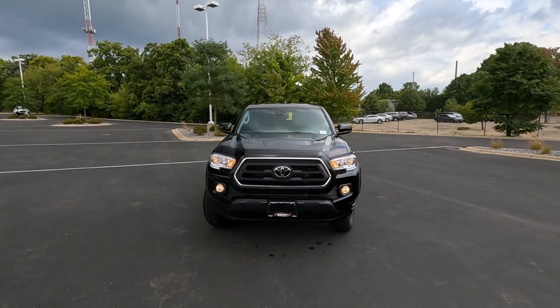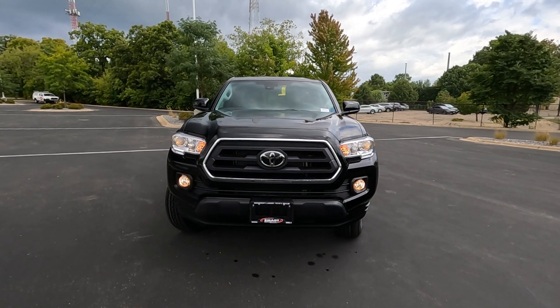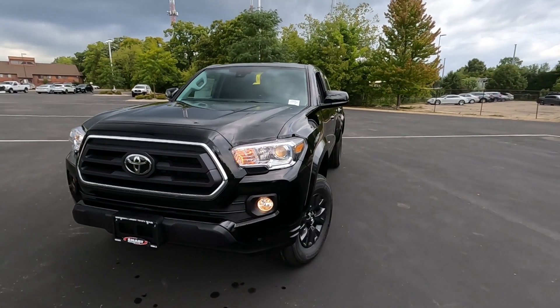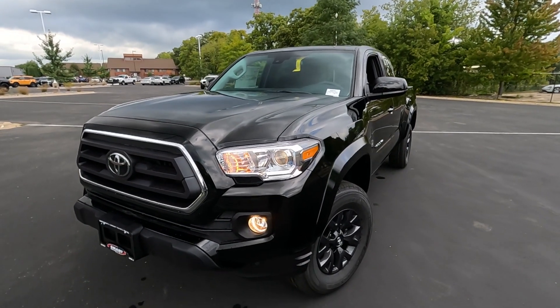This is the Access cab 4x4 V6 automatic. Really a great level of equipment on this one and it starts at $36,800. This is going to be probably one of the lowest priced V6 Tacomas you can get, but it really hits all the sweet spots.